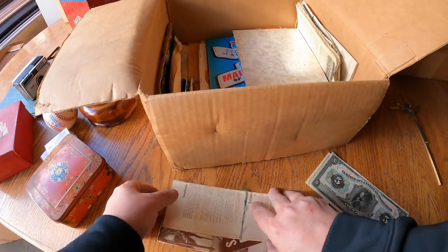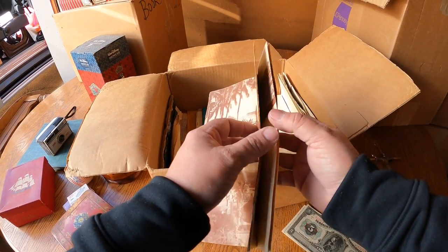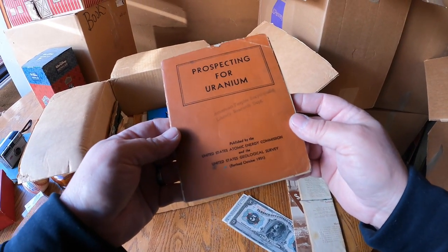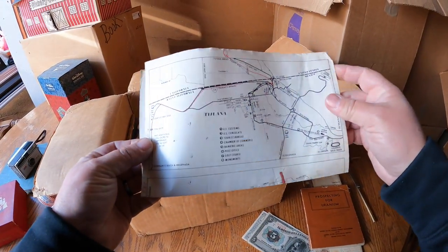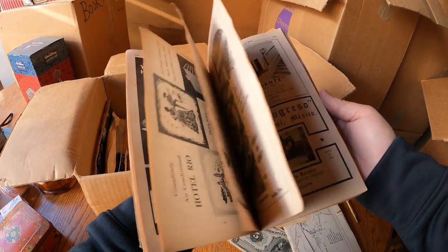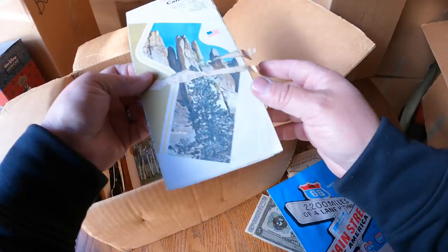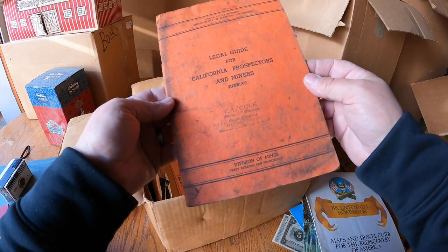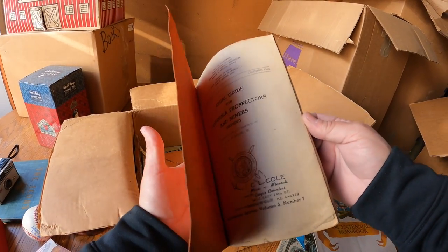This is getting really interesting - it's a nice little box. An old tourist brochure, 'Prospecting for Uranium - United States Atomic Energy Commission.' An old map of Tijuana, Mexico, another old travel book. An old California map, New Mexico - more travel stuff. 'Legal Guide for California Prospectors and Miners, Division of Mines' - this looks old too, from 1952, still almost 70 years old.